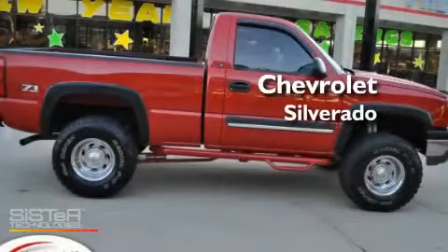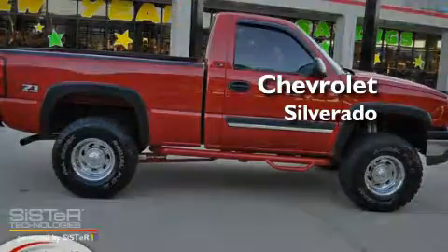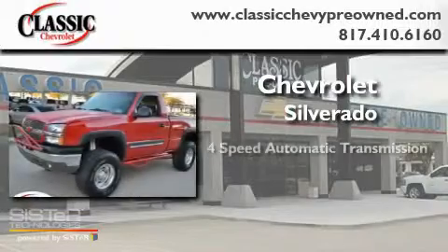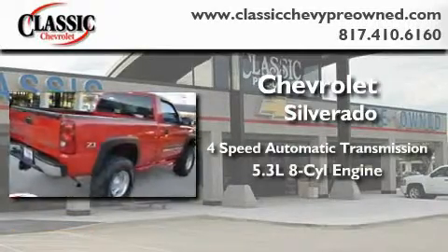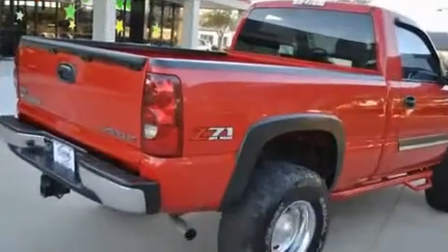This is a 2003 Chevrolet Silverado. This truck has a 4-speed automatic transmission, a 5.3-liter V8, and 4-wheel drive.